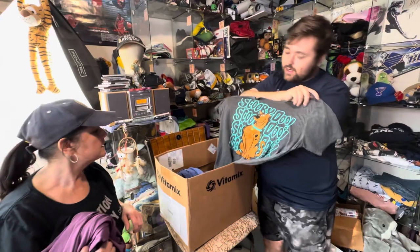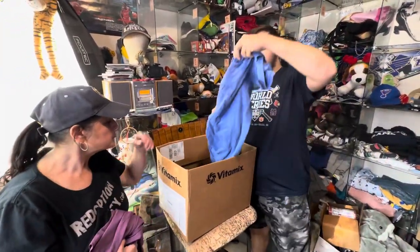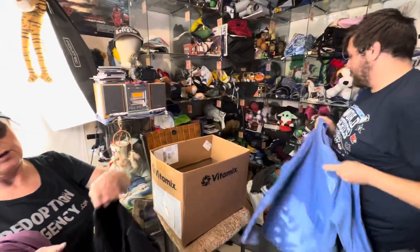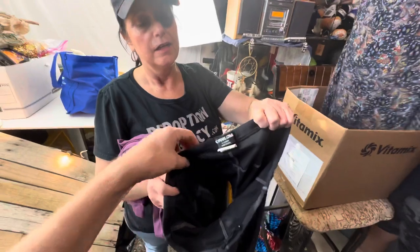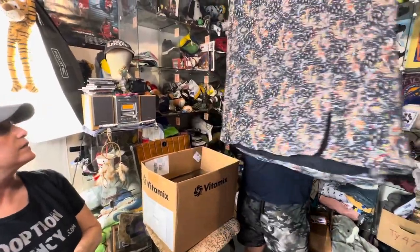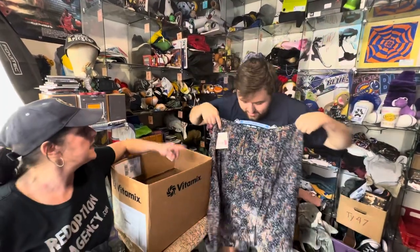Scooby-Doo t-shirt. Generic Florida Beach Tee long sleeve - Fort Walton. Pearl Izumi biking shorts - I grabbed three pairs so I can do three layers. Liz Claiborne - I guess a skirt maybe, and it had tags.